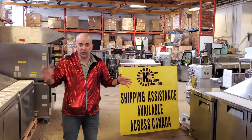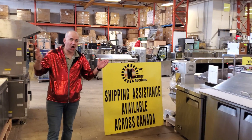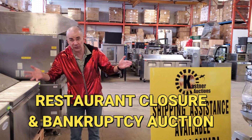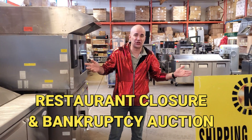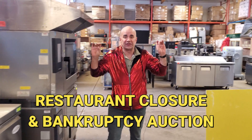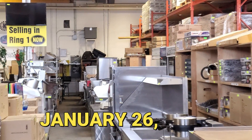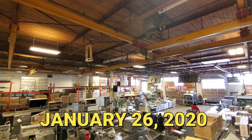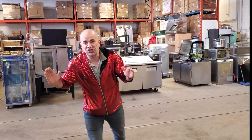Ladies and gentlemen, are you looking for some brand new restaurant equipment? We've got a triple bankruptcy auction that's filled to the brim with restaurant equipment. There's also three restaurant closures and three trailer loads of brand new stainless steel equipment. As you can see the tip of the stainless steel pyramid — we are going on a voyage so you can get the insider look at all the amazing deals available live or online this Sunday, January 26th.